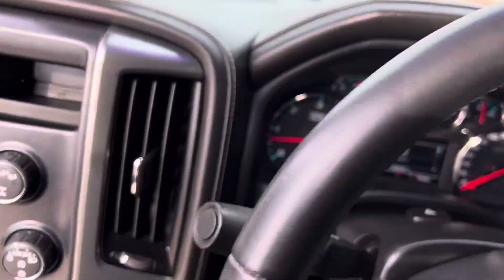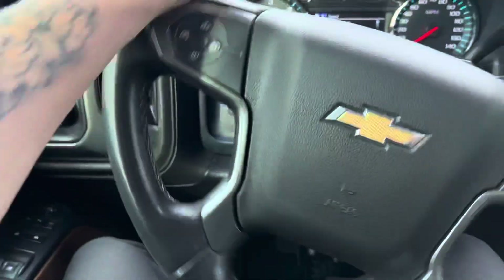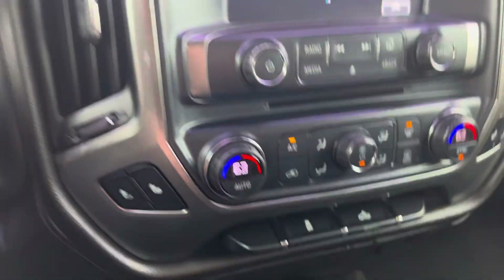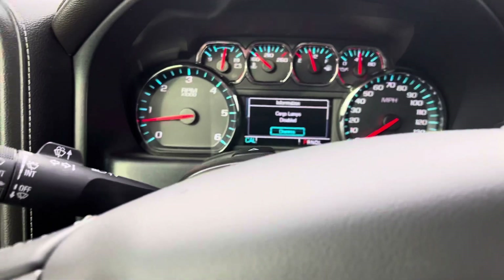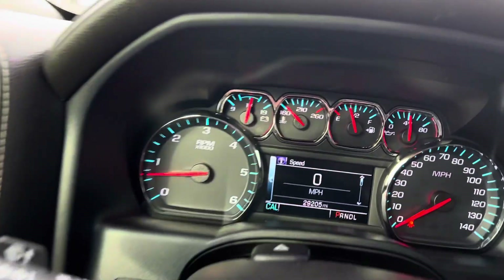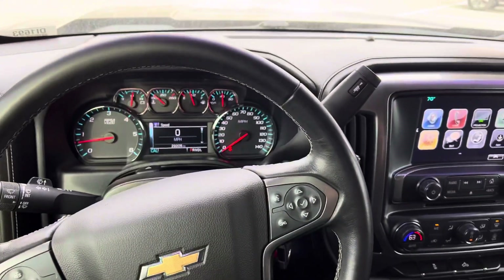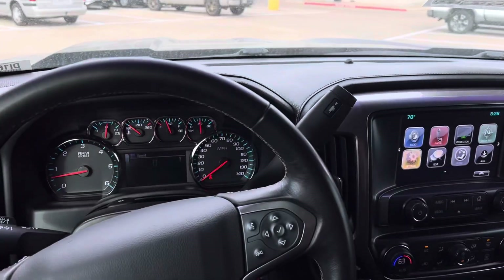Lots and lots of features in this vehicle — your 4x4, two-wheel drive, four-wheel drive. Turn on your light in the back. 29,000 miles. If you have any questions, you let me know. My name is Sergio.